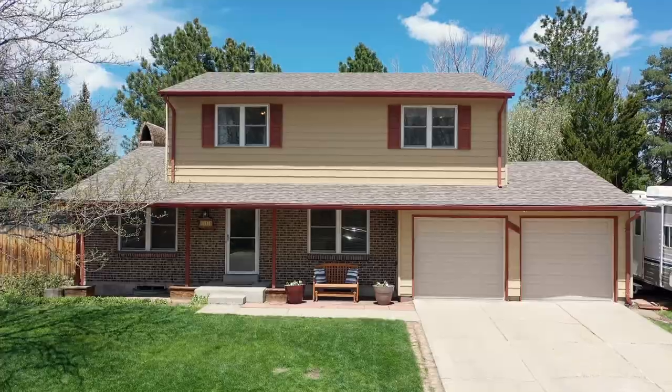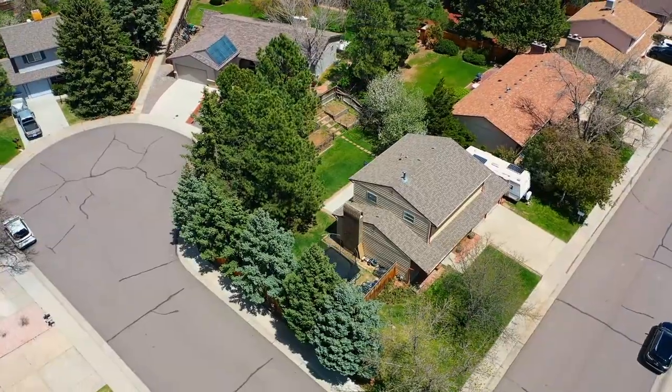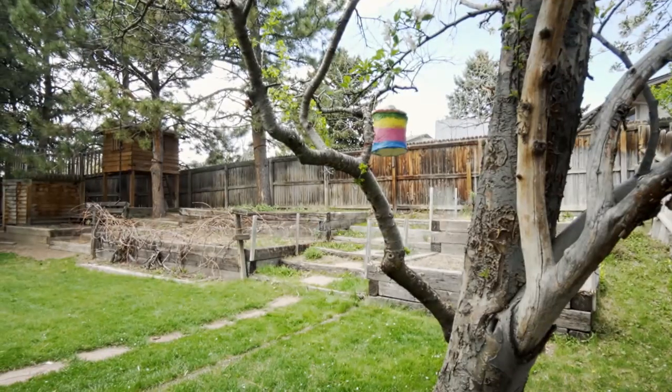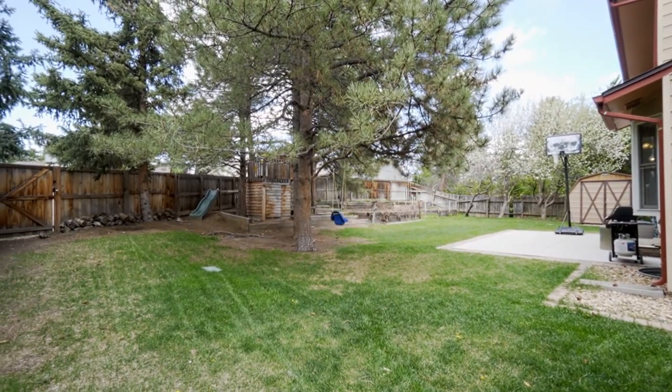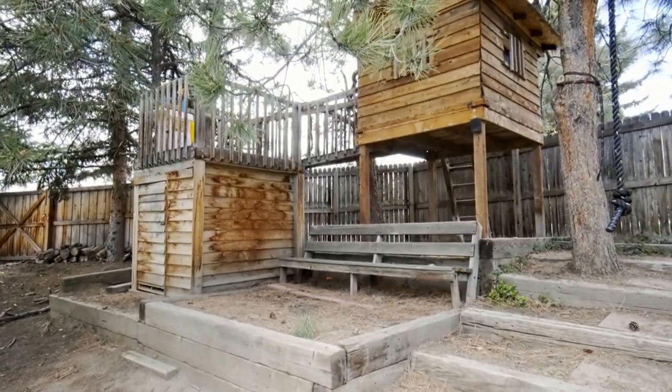Sitting on one of the best lots in Lakehurst and perfectly positioned on the corner of a cul-de-sac, complete with a treed backyard and plenty of space for the kids to climb their tree fort, you won't want to miss this home.